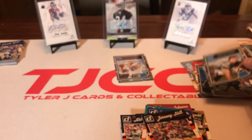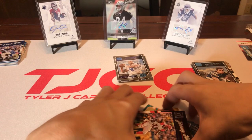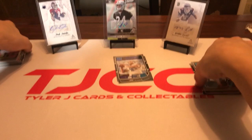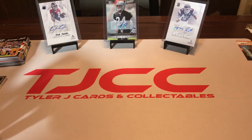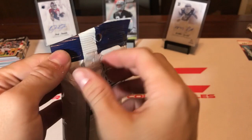Hunter Henry — if he could stay healthy, man, Hunter Henry would probably be one of the best tight ends in the league, but he just can't stay healthy. He gets hurt every season. And again this year he's on the injury report like every week. Now let's go with the 2017 Score.